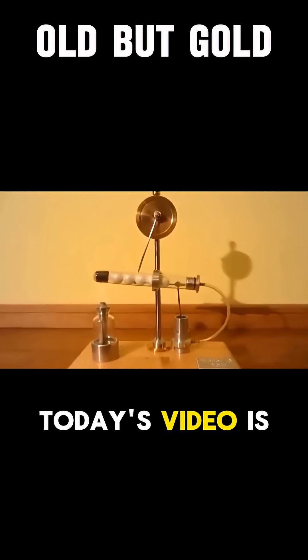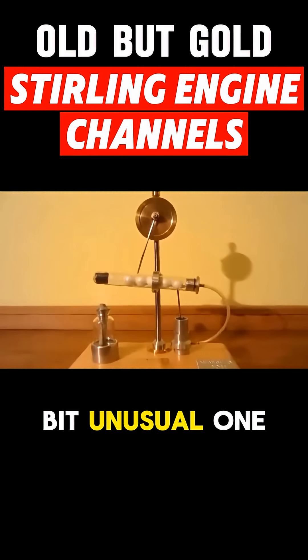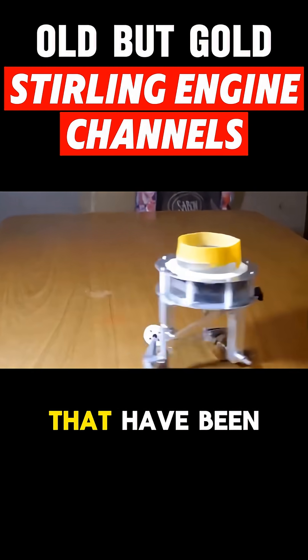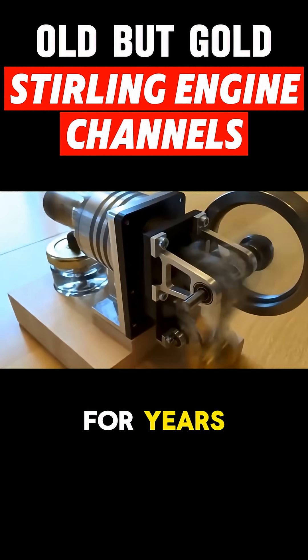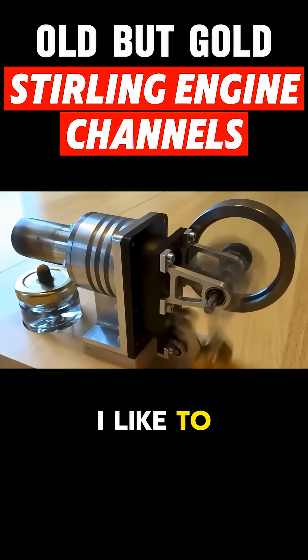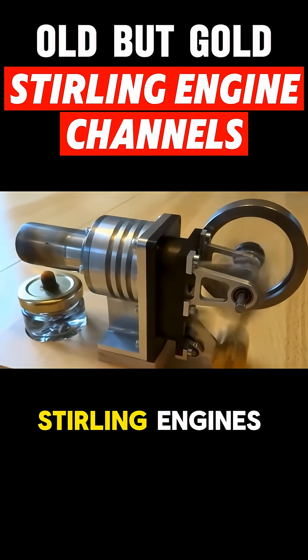Hello everyone. Today's video is going to be a bit unusual one, as I decided to share with you three pages from YouTube that I've been in touch with for years, but I often visit them for inspiration or just because I like to watch these extraordinary Stirling engines.